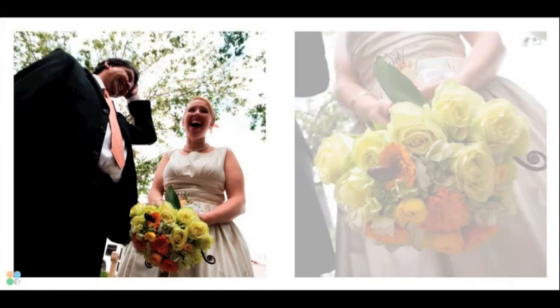The image on the left is a nice candid, pretty straightforward, of Melissa and Elias having a nice release right after the ceremony — shot with a wide-angle lens held low, just pointed up towards the sky. And on the right half of the spread, just a nice image of her flowers.